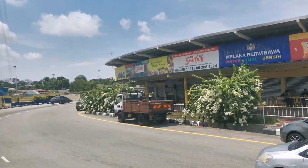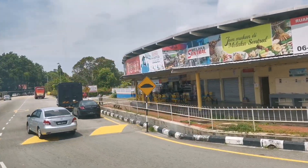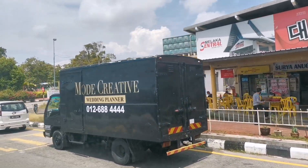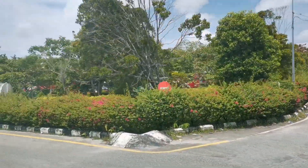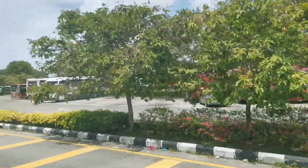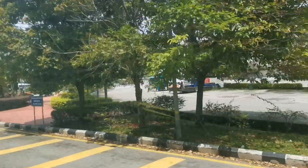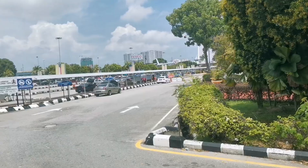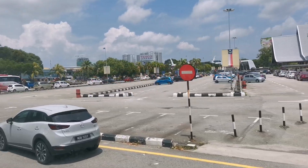Over here you can see some local food stalls, accessible through the local bus station side which is on the left side of Melaka Central. On this side you can see all the red and white buses — these are all the local buses where you can take the bus to any destination within domestic Melaka. Later I will show you the left side, which is the domestic side, and the right side, which is the outstation or express side.